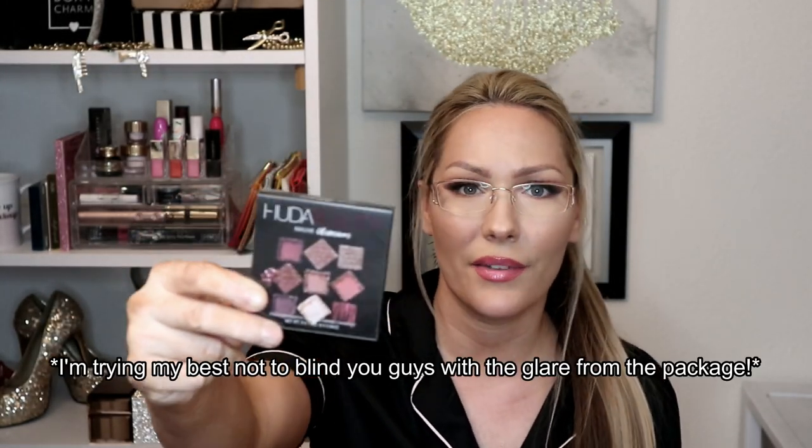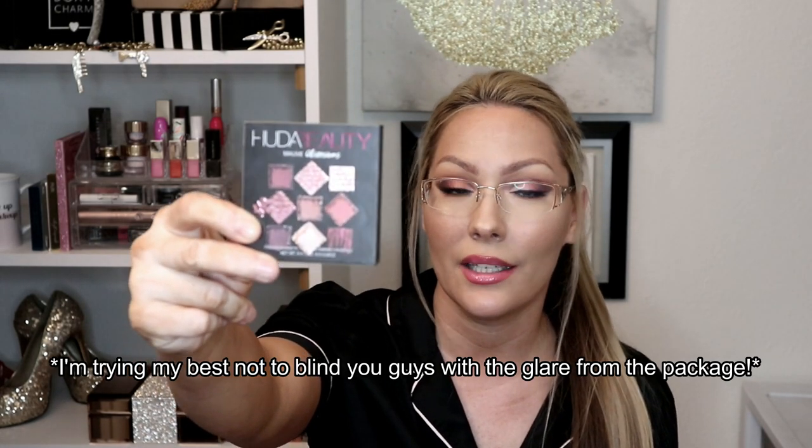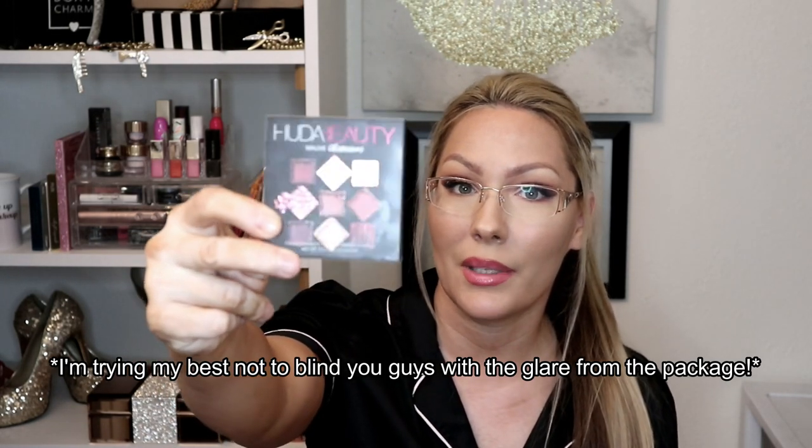They lured me back in by offering me a Huda Beauty palette. I haven't tried any Huda Beauty products, so I was excited. They also didn't used to give away a lot of high-end or well-known brands — it was mostly indie brands. So the fact that they were giving me a free Huda Beauty palette with my Ipsy bag, yeah, I couldn't turn down that offer.